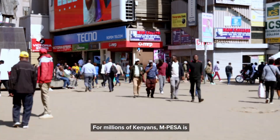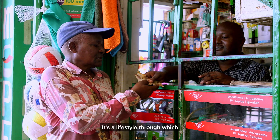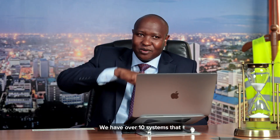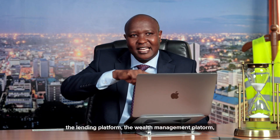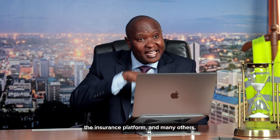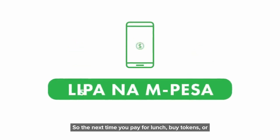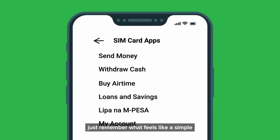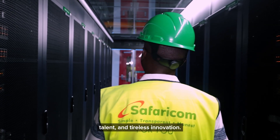For millions of Kenyans, M-Pesa is no longer just a mobile wallet — it's a lifestyle through which you can plan for your future. We have over 10 systems that connect to M-Pesa, be it SMSC, USSD Gateway, the lending platform, the wealth management platform, the insurance platform, and many others. So the next time you pay for lunch, buy tokens, or send money to a loved one, just remember — what feels like a simple tap is backed by a world of technology, talent, and tireless innovation.